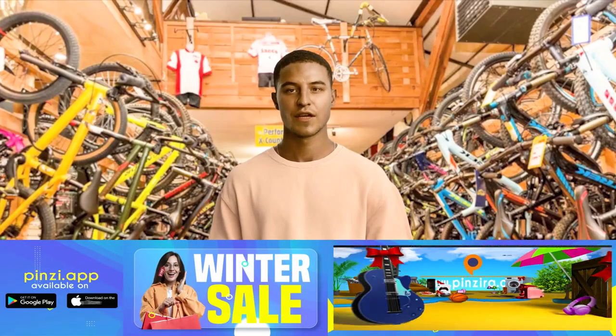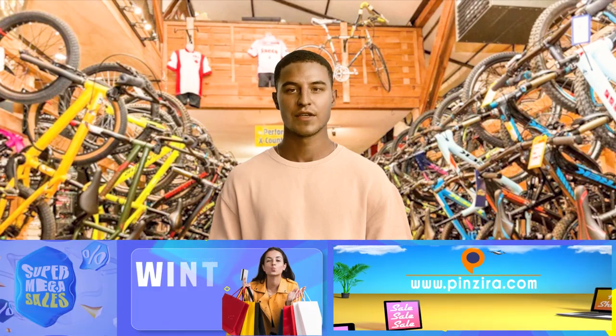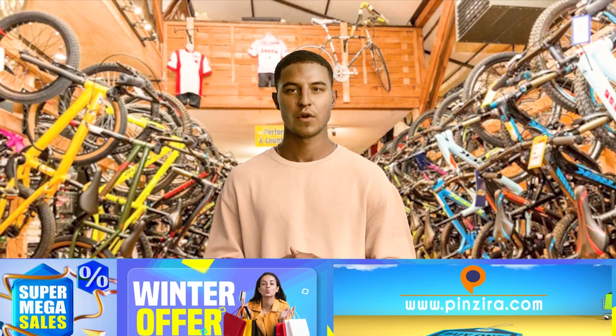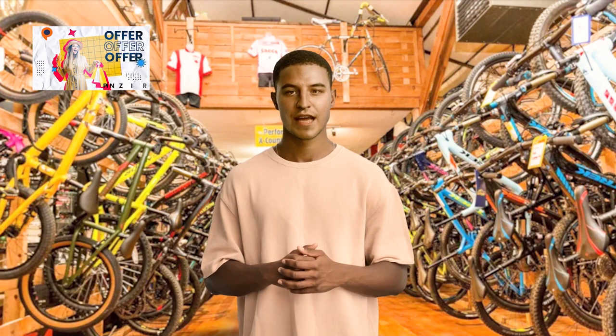Equipped with a 7-speed drivetrain, this bike allows you to effortlessly shift gears and conquer various terrains with ease. Whether you're climbing steep hills or cruising on flat surfaces, the Schwinn Wayfarer delivers a smooth and reliable ride.